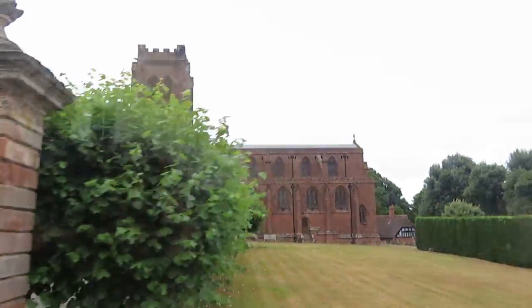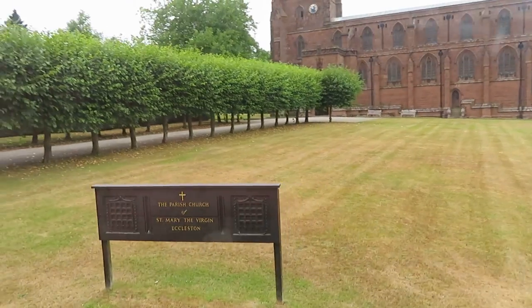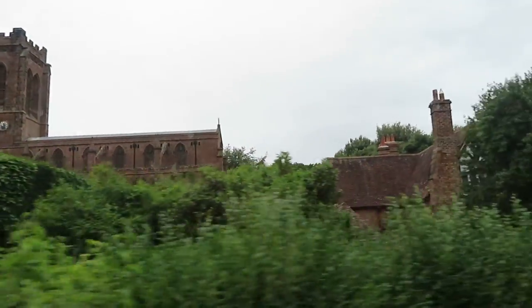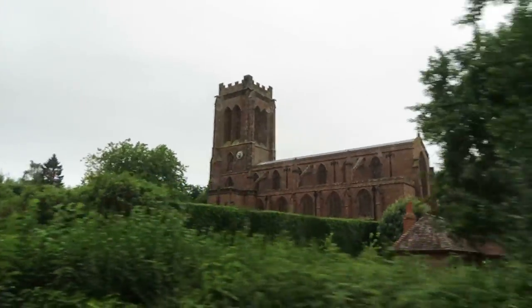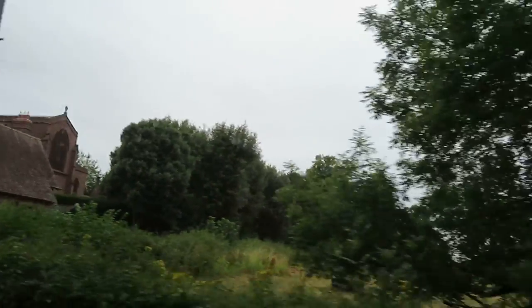It was built and paid for by the Grosvenors. The first Duke of Westminster asked Bodley the architect to build him a cathedral, and Bodley very politely said, 'Excuse me, sir, but there is a cathedral just up here.' And the Duke said, 'Well, just build me a little cathedral' — you know, a very fine church.